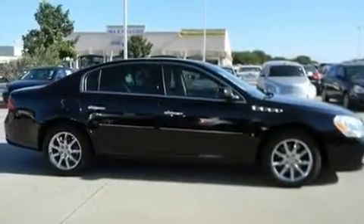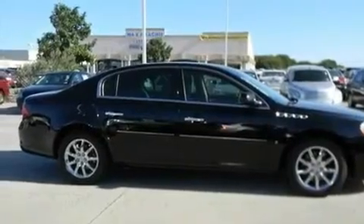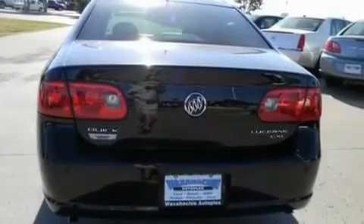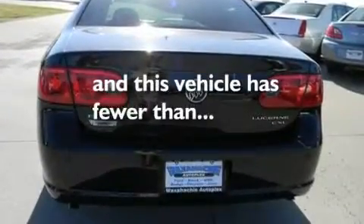Its top features include dual power seats, air conditioning, a navigation system, alloy wheels, traction control, side impact airbags, cruise control, and this vehicle has less than 50,000 miles.